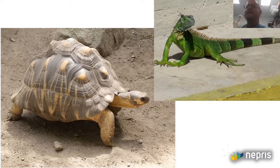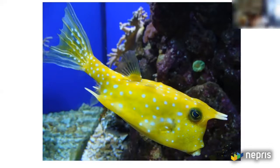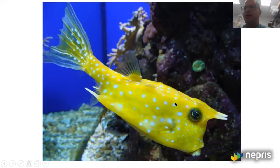The iguana is fast — a lot faster than a tortoise. What's this next animal? It's related to a puffer. It's actually called a box fish or a cow-nosed fish. The outside is very, very hard.